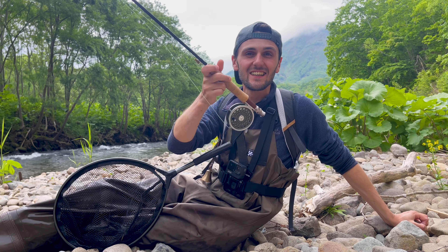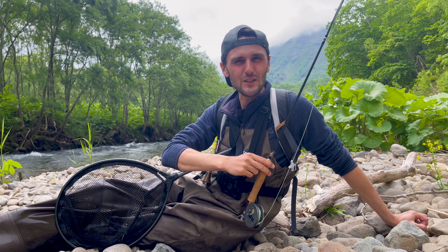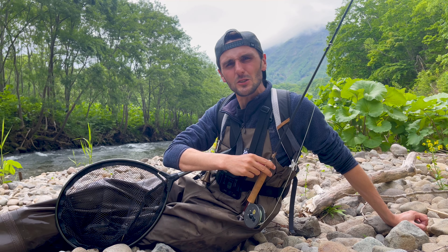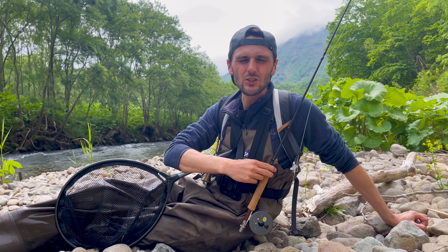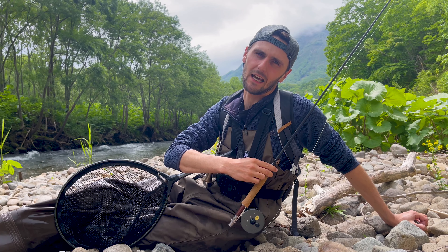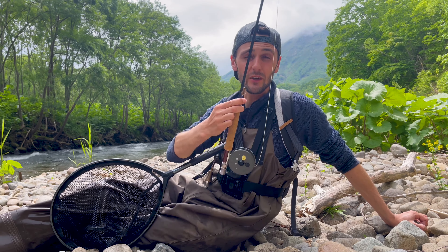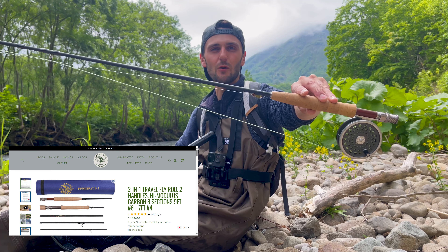You can probably hear it, you might not be able to see it, but yeah, I'm by a river. And today, if you haven't already guessed, we're fly fishing. Yes, we are — the first fly fishing trip of the season. And to be honest with you, I'm looking forward to it, I really am. And I can't really do an introduction to a fly fishing video without the sound of fast flowing water next to me, can I?